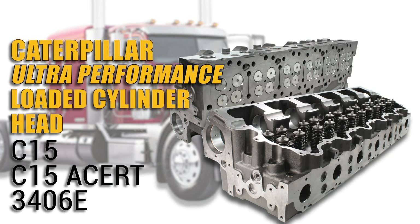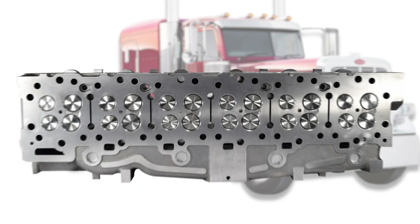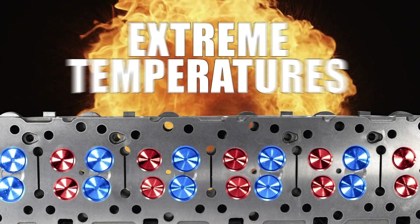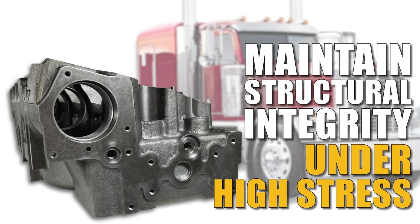Like this ultra-performance loaded cylinder head for Caterpillar C15, C15 Acert and 3406E engines. Upgraded with fire rings machined into the deck to prevent head gasket blowout. Installed with in-canal intake and exhaust valves that handle extreme temperatures and pressures your engine throws at it, while maintaining its structural integrity under high stress.